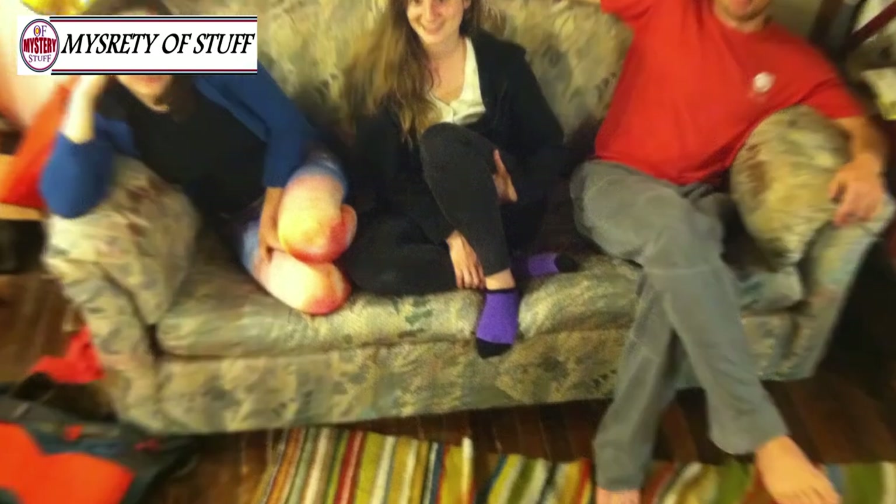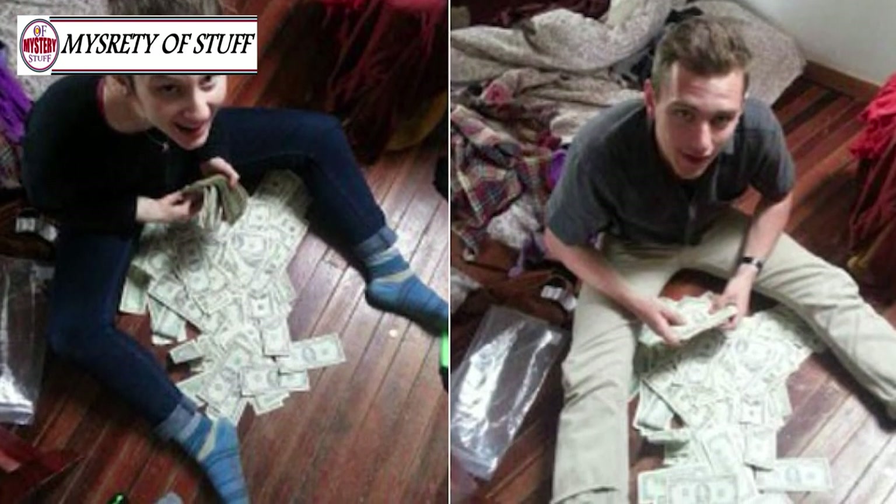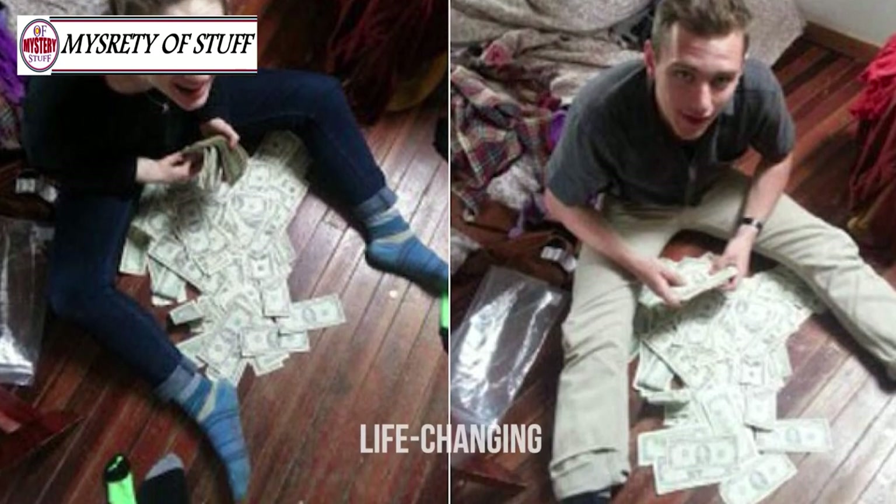These friends aren't the only people who found something unexpected at a thrift store. Those who bought these items didn't realize at first just how much they were really worth, but when they did, it was life-changing.